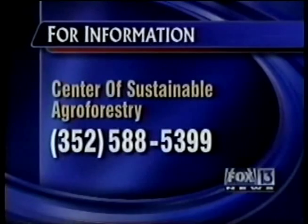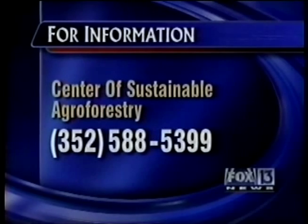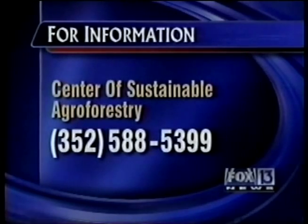And to find out more about ornamental perennial peanut, you can contact the Center of Sustainable Agroforestry. The number is 352-588-5399. It looks pretty good considering it doesn't need any water. You don't have to mow it. Yeah, but does it come salted, right?